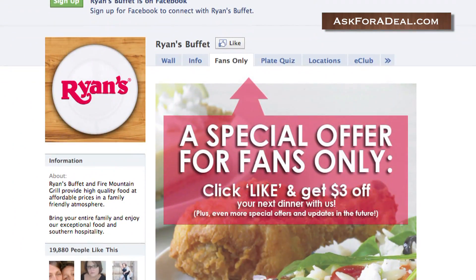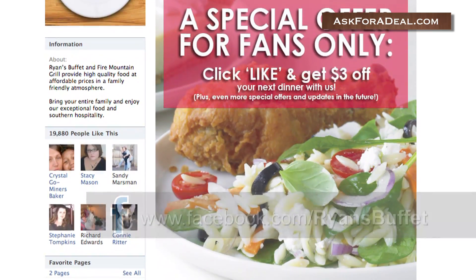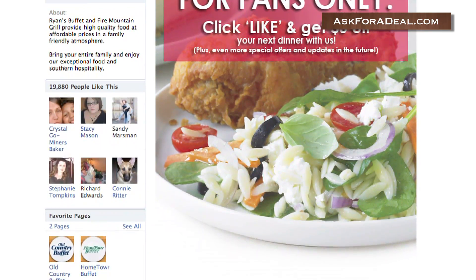Additionally, you can find deals and coupons on the buffet's official Facebook page. There, you can take the perfect play quiz, which will give you a $3 off coupon upon completion.